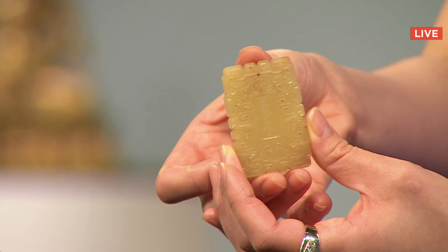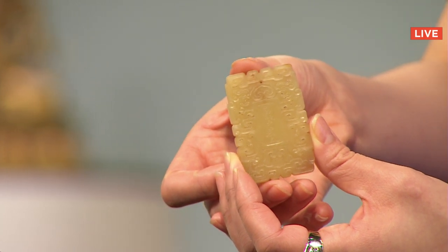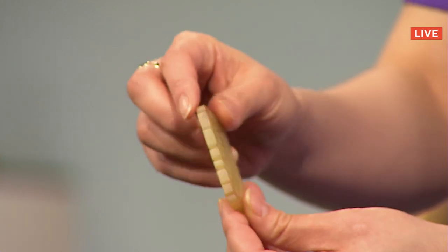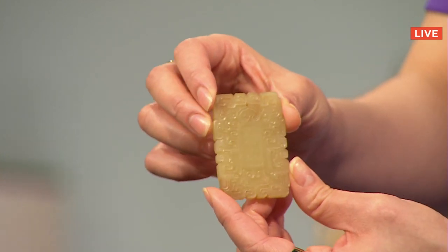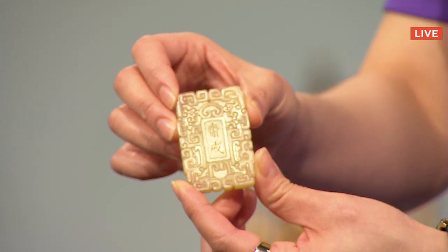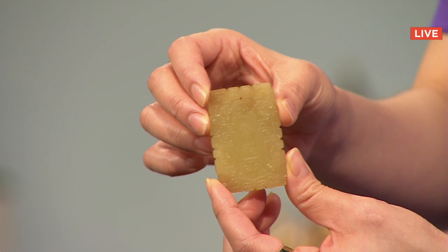Lot number 26 is a carved yellow jade abstinence plaque from China. This is a personal and very touching piece. You can tell when pieces have a certain personal relationship in that patina of use and contact. Sold to Chu for $7,000 — that was one of my favorites.